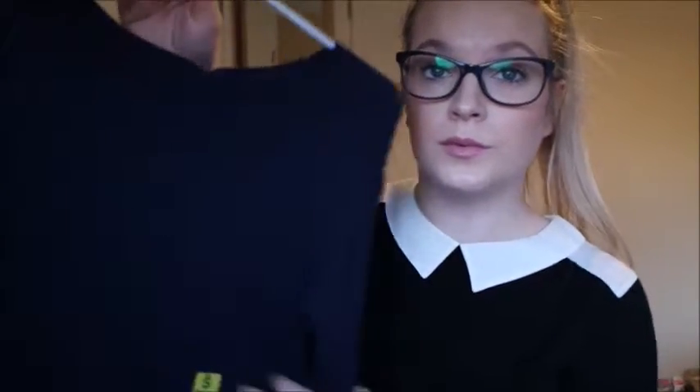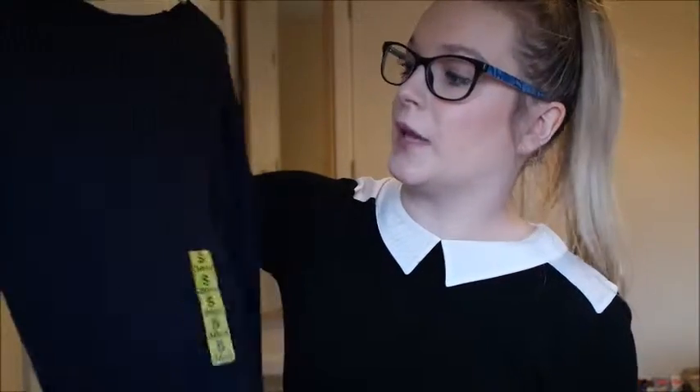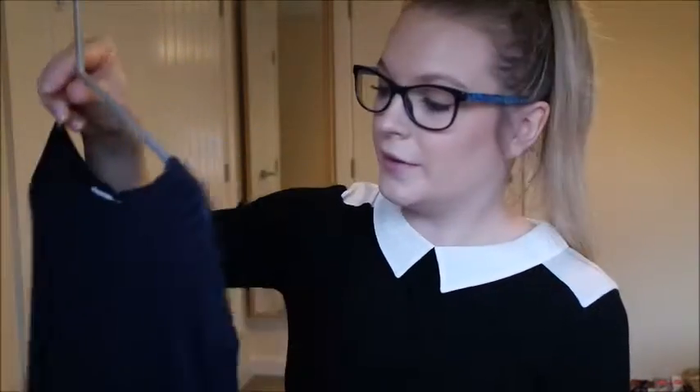The other clothing item I have is a jumper from Zara. It's just a plain navy jumper with long sleeves, but it's super thick and really warm. I think this is perfect for putting a top like this underneath it and having the collar bit stick out — I think it looks really nice. This is such a nice quality jumper, and it's £20.99. They did these in different colours as well, so there's a bit of a selection to choose from.